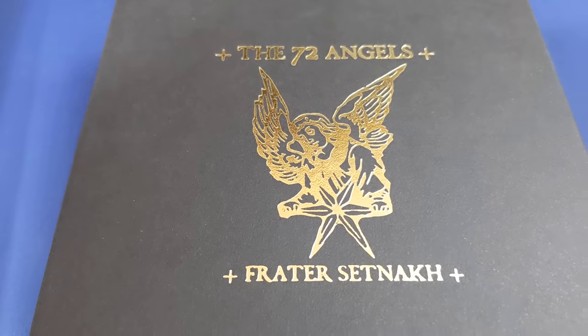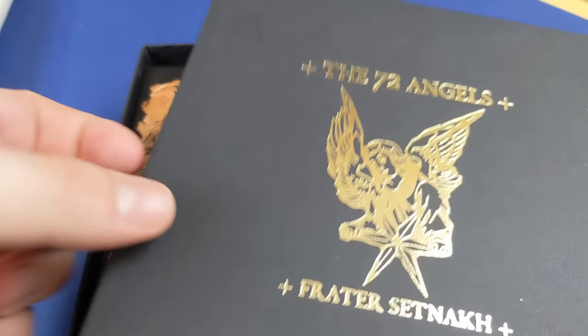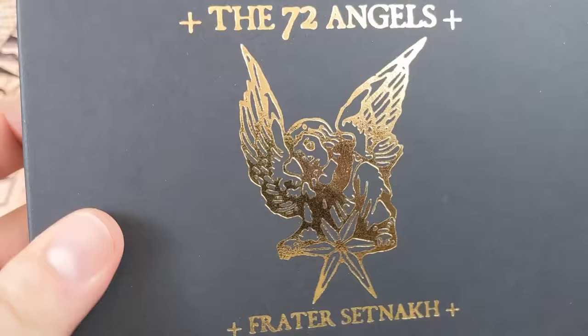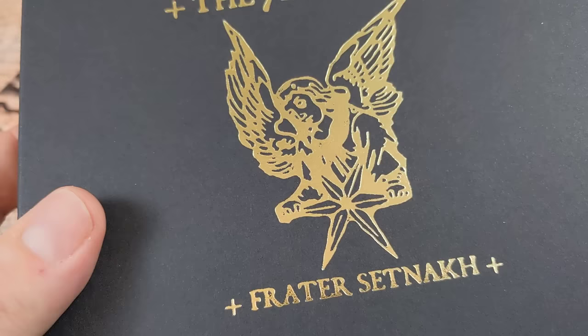I saw this oracle deck based on the 72 angels of the Shem HaMephorash a few years ago on Kickstarter. I was very interested at the time but I was out of funds. I did not back the Kickstarter, but I've been kicking myself ever since for not actually picking it up.